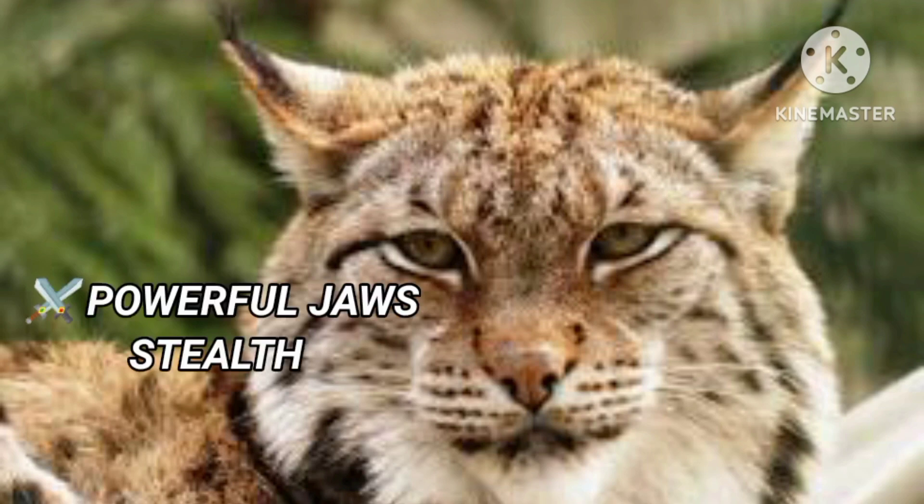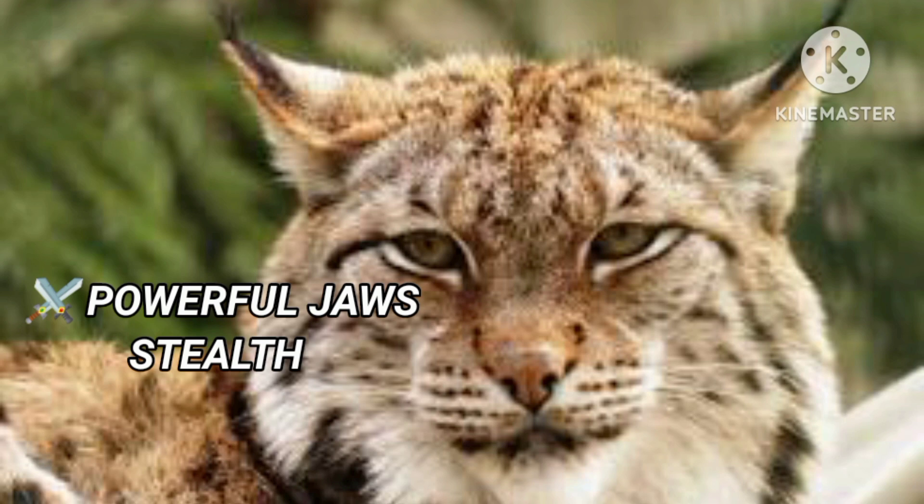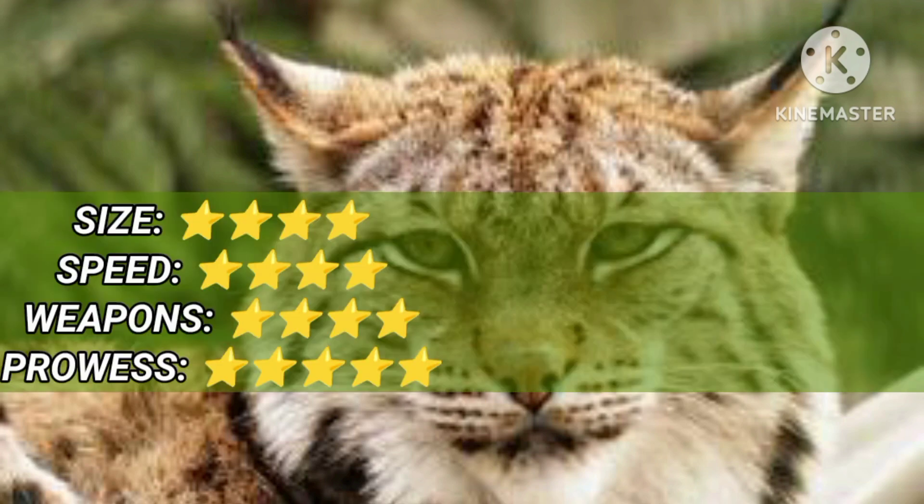The Eurasian Lynx weighs around 30 kg. It runs at speeds of 50 km per hour, and its powerful jaws can capture animals effectively.